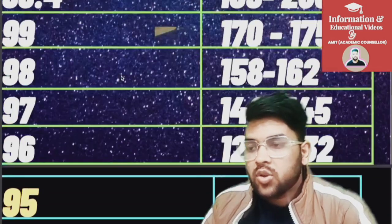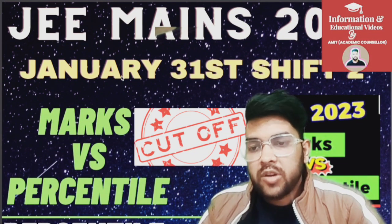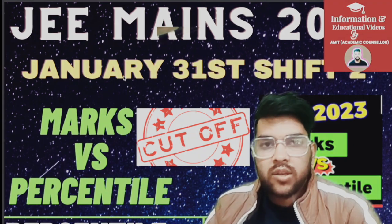This was the complete analysis of marks versus percentile data. Hope you find this information very useful. This will help you estimate your percentile based on your expected marks from today's examination. Thank you.